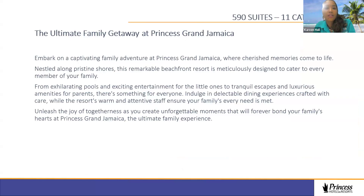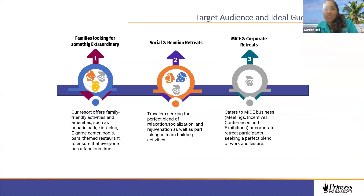Moving over to Princess Grand Jamaica — 590 suites varying from swim-out suites to junior suites to master suites, a total of 11 categories, based on preference, family size, and price point. Guests of Princess Grand Jamaica will not have access to Princess Senses The Mangrove. This resort is ideal for families looking for something extraordinary, high energy, and finely designed. You can take your family on vacation, leave the children in the seven-zone kids club knowing they're having the time of their lives, while you relax on the beach sipping your favorite drink — including the Bob Marley.